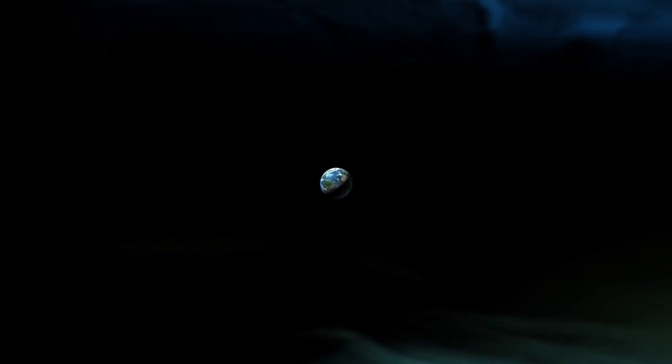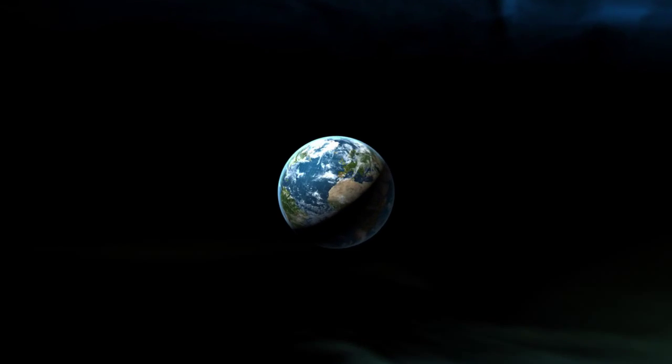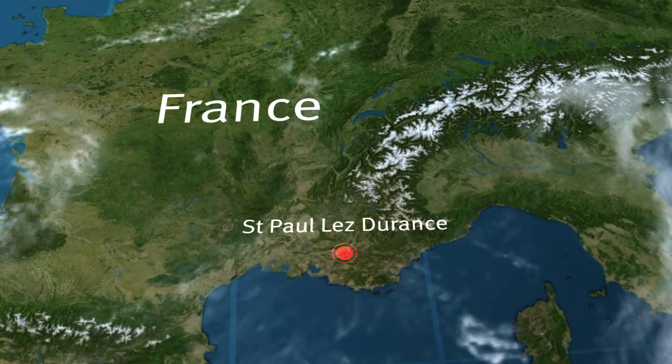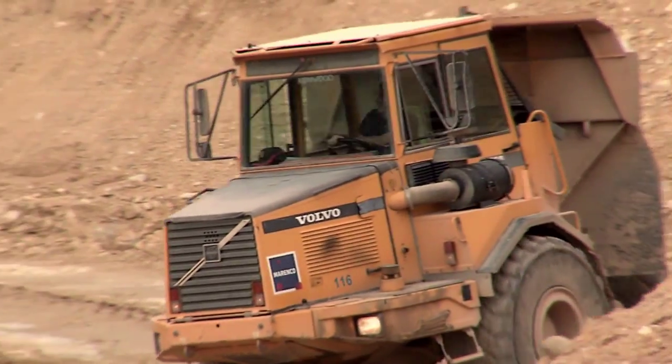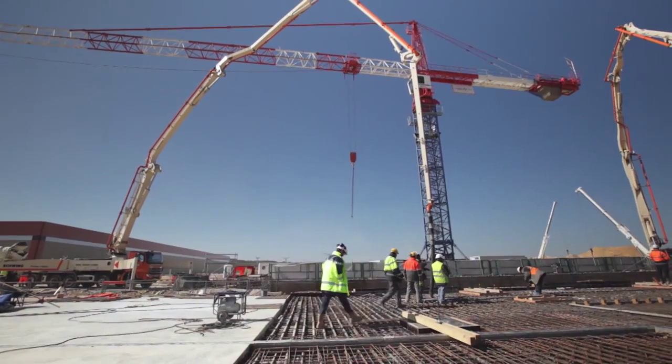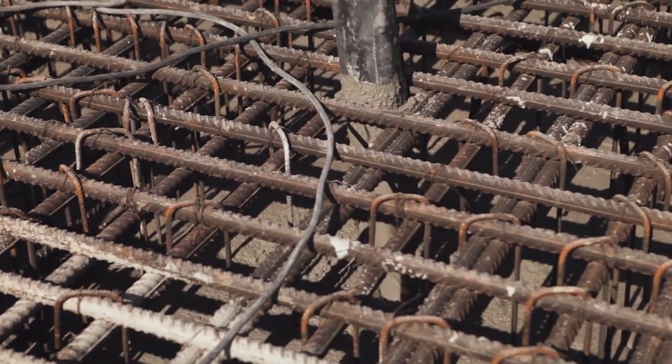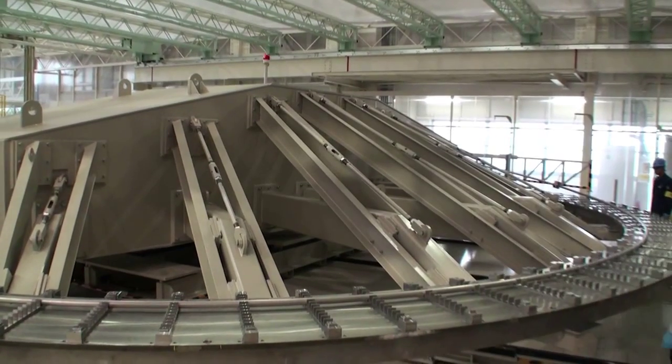In an idyllic hilltop setting in southern France, ITER, one of the most ambitious scientific projects ever conceived, has embarked to produce the power of the universe. While mighty bulldozers, concrete pumps and cranes dominate the scene on the ITER worksite, the machine's components are taking shape all around the world.